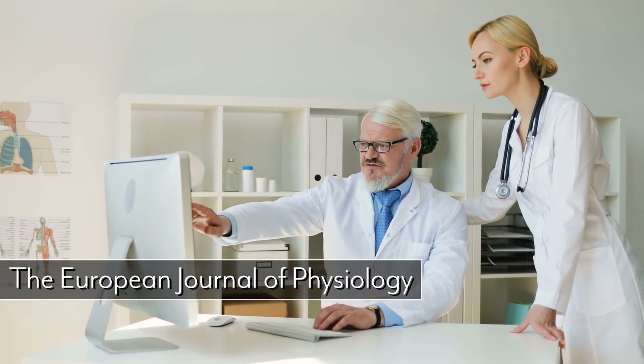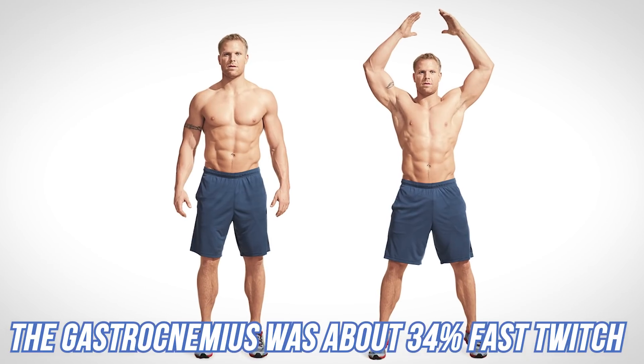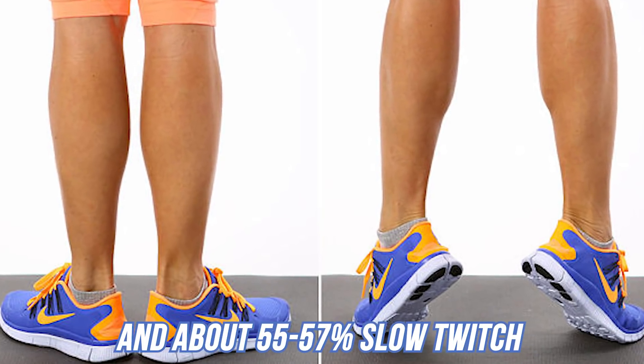There's a study published in the European Journal of Physiology that did cross-sectional analysis on the soleus and gastrocnemius. They found that on average the soleus was about 80% slow twitch, which makes sense since it's used for walking and general activity. The gastrocnemius was about 34% fast twitch and roughly 55 to 57% slow twitch — still heavily slow twitch, but with more fast twitch, meaning you have a better chance of growing that visible gastrocnemius portion than the soleus.